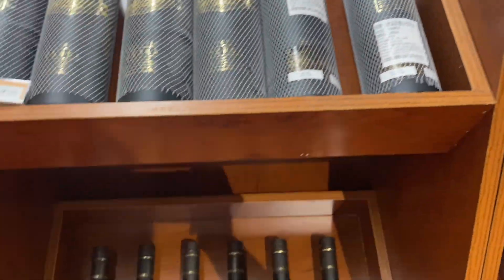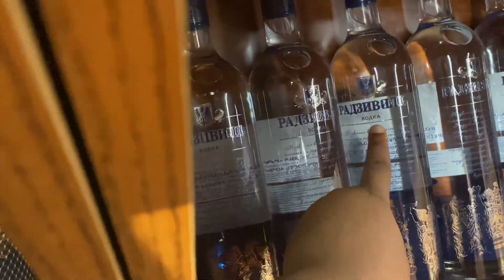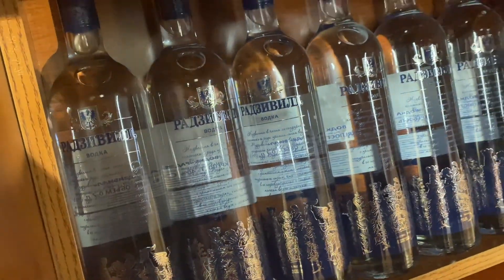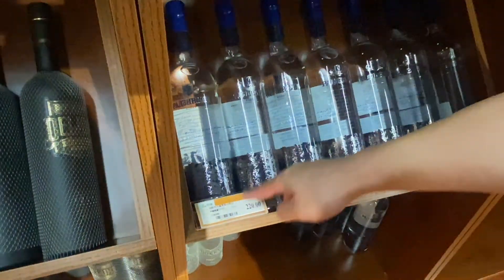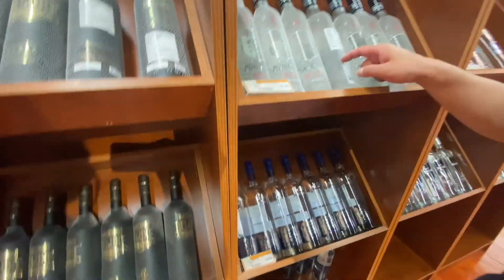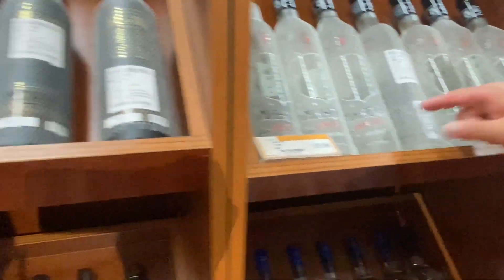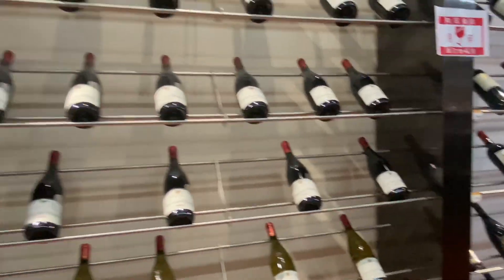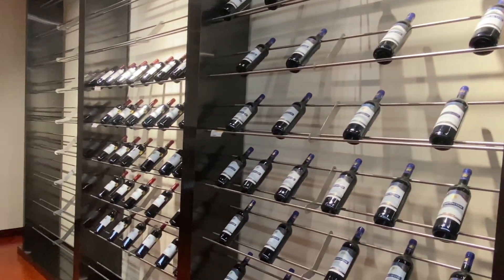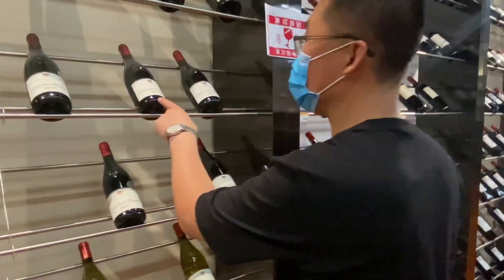I think this is a Russian product. Yes, this is Russian vodka — Minsk vodka! Do you like vodka? Sometimes, a little. There's so much here. Oh, this is from France — yes, this is from France.